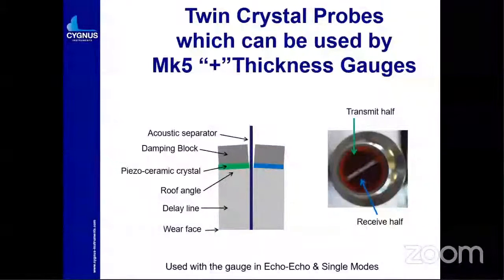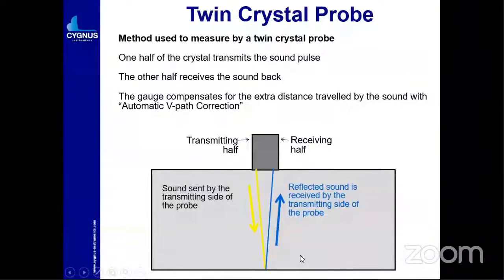Twin crystal probes can be used by the Cygnus plus gauges. Why do you need a TR probe? One side transmits and another side receives the sound waves. When the sound waves travel through the wear face, you can see how it works in these cases and you get the correct reading. The twin crystal probe operation: one is the transmitted wave, and when it hits back it returns to the probe — receiving the wave that reflects the reading. V-path correction is also available.